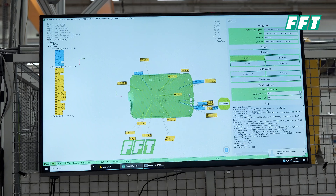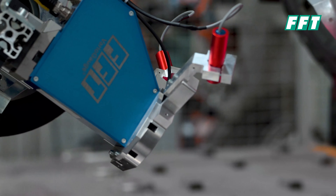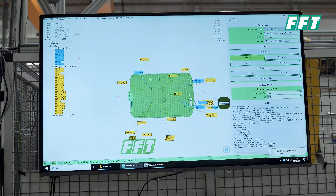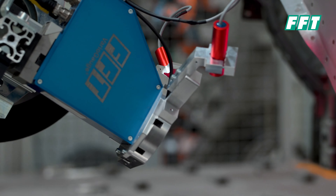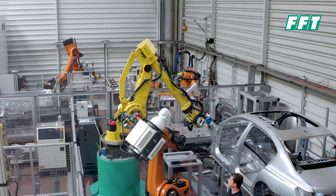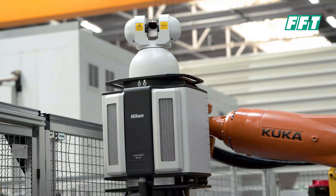We have developed our own software and our own processes to make everything work. For example, you can see a battery inspection here, which is a very important task to check at the end of the line. Other examples include body and width measurements of cars. We also have special FFT sensors that are able to evaluate welding spots, which is also very important — and this is what VisionView is developed for and is currently in use throughout the industry.